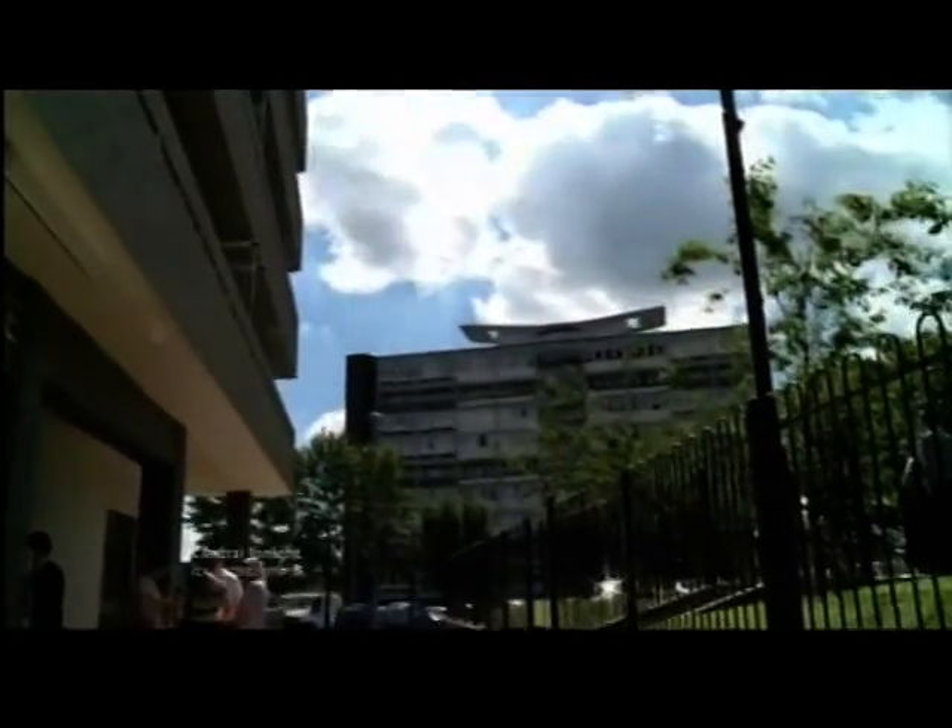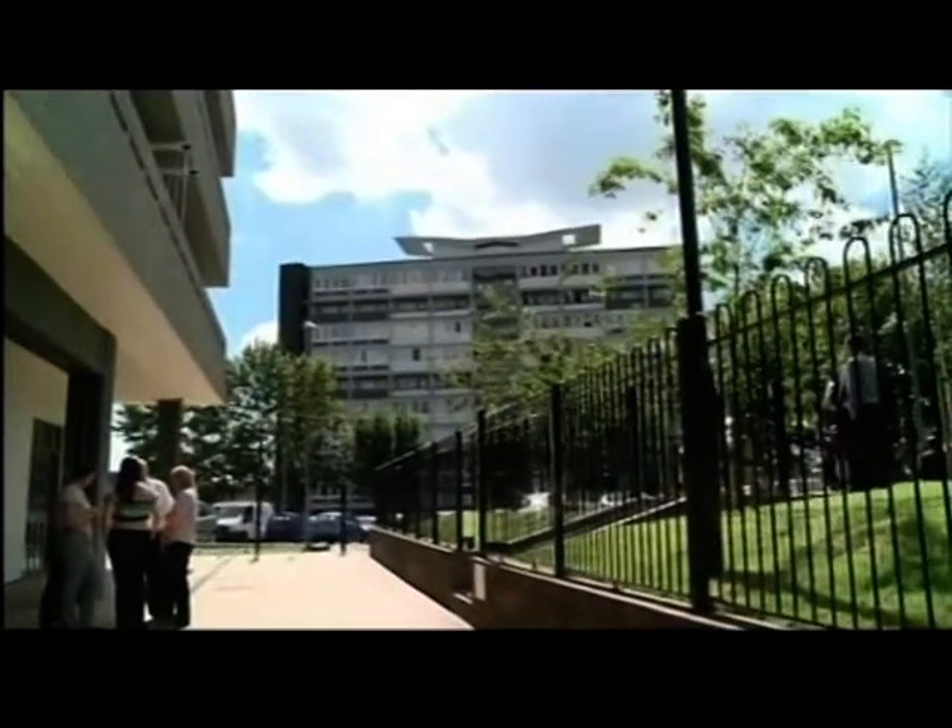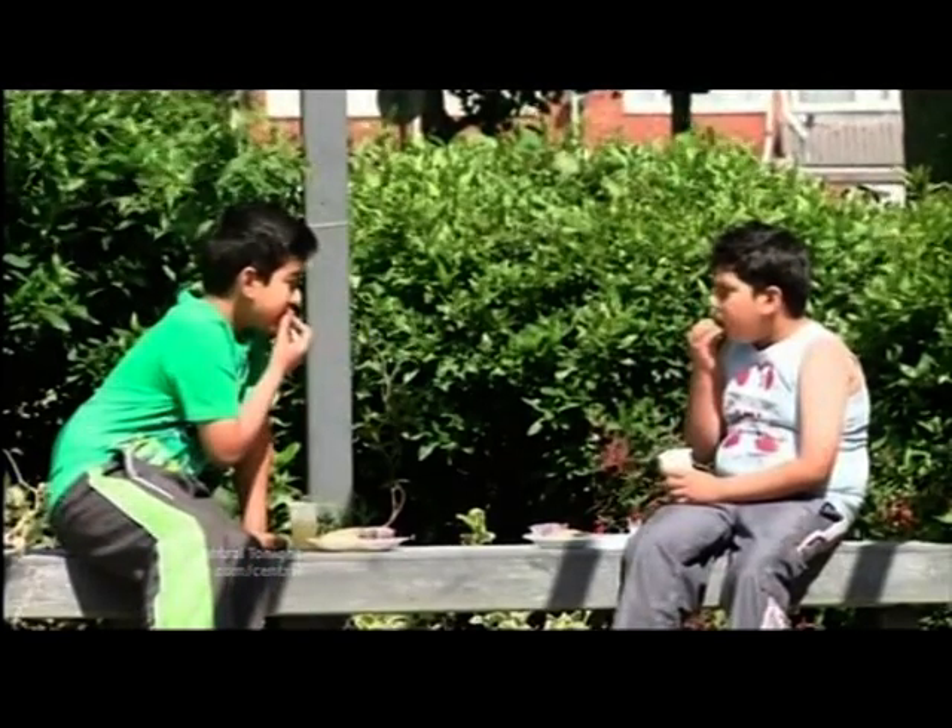Whitefriars are now planning more refurbishments for more properties in Coventry, turning what used to be some of the worst places to live into some of the best. Andy Bevan, Central Tonight.